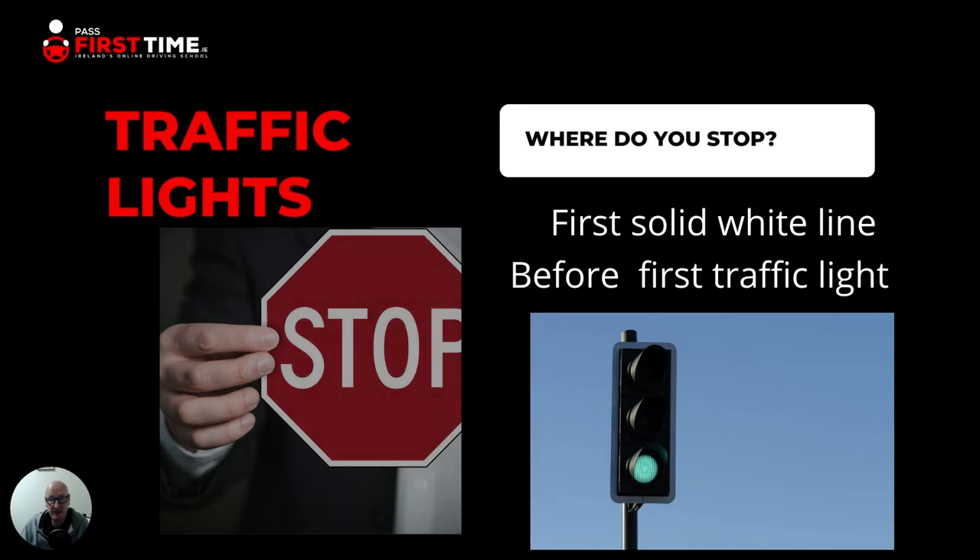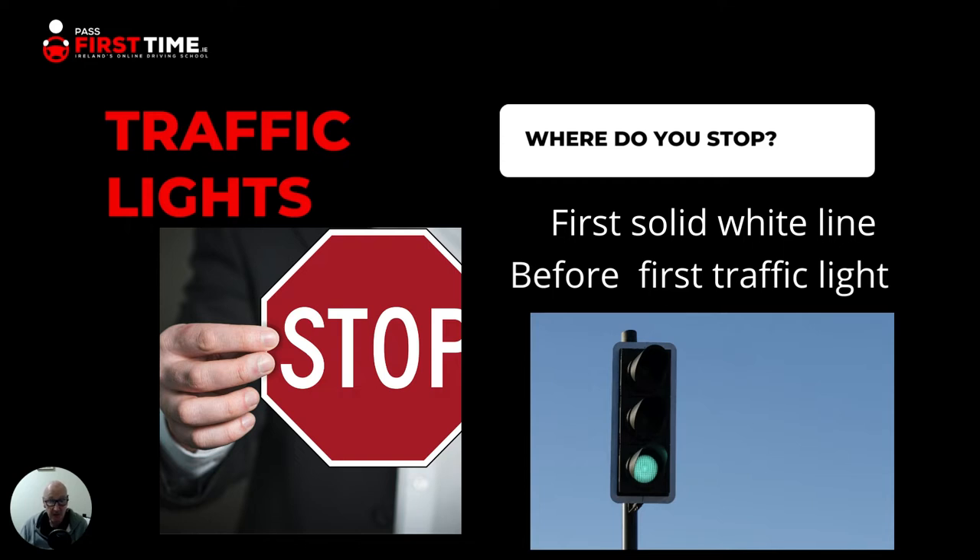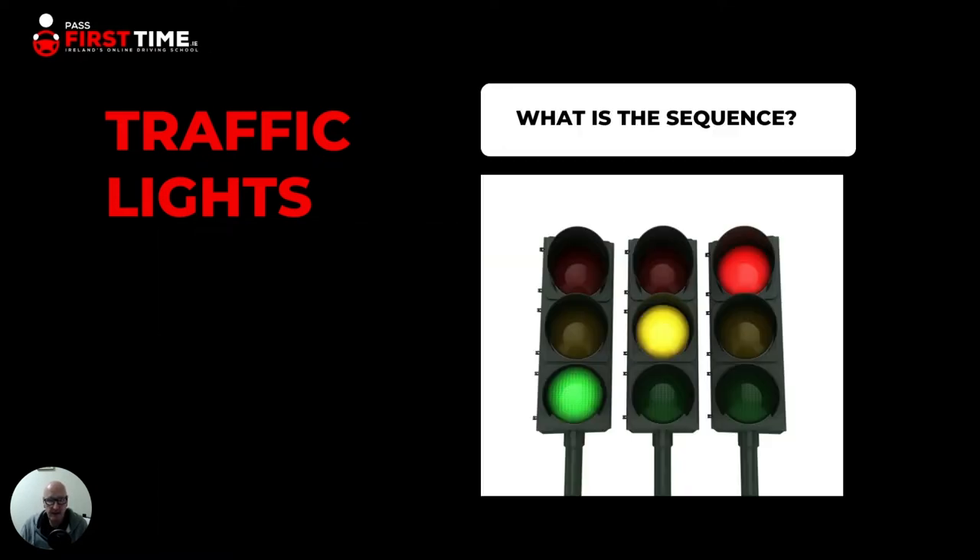Let's start with where do I stop at a traffic light? You stop at the first solid white line that you meet. If there is no solid white line, or if the line is very worn away and you're not sure where it is — this can often happen — you stop always before the first traffic light. So keep an eye, as you approach your traffic lights, for that first solid white line.